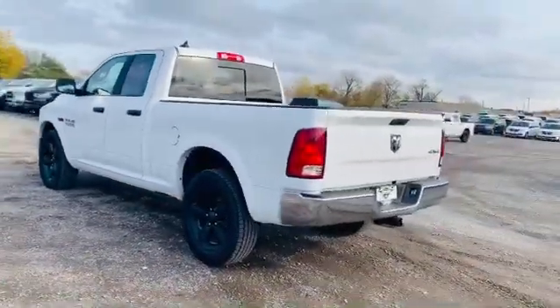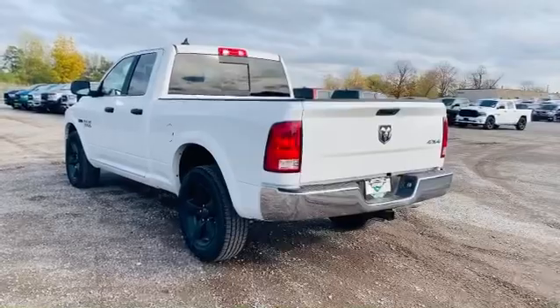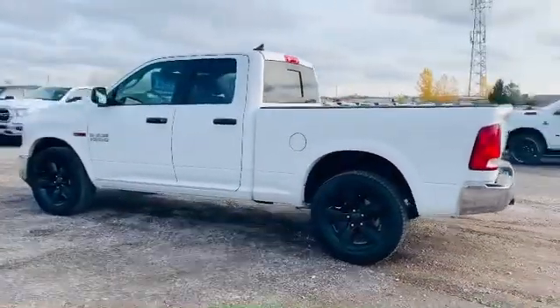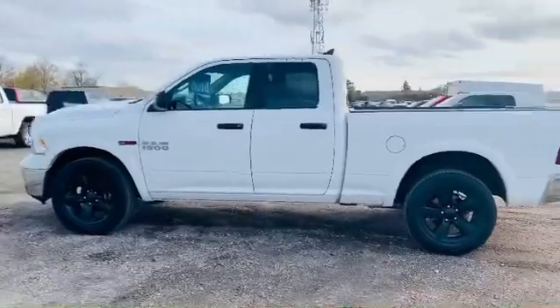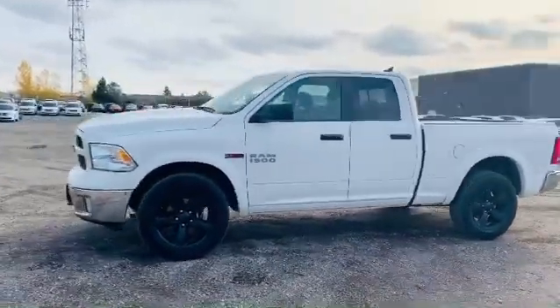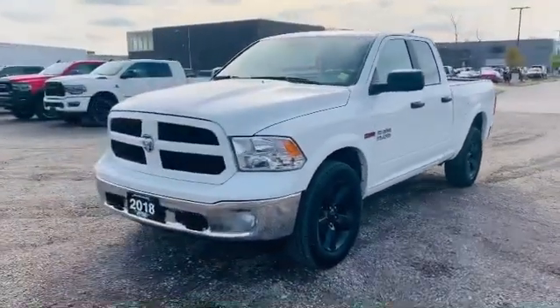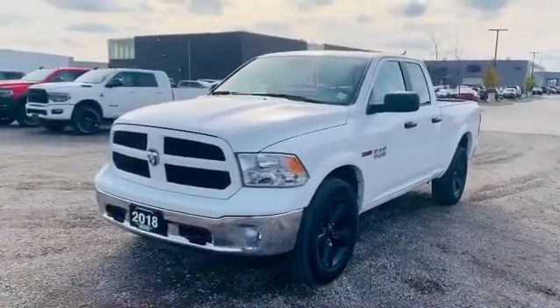Something you're going to notice on this truck in particular — it's got the tow package wiring, the 20-inch blacked out rims, as well as the fender flares. It is a quad cab, so he's going to get the 6'4" box, which is a great feature if you're looking to use it as a true truck for construction — maybe some plywood or whatever it may be.